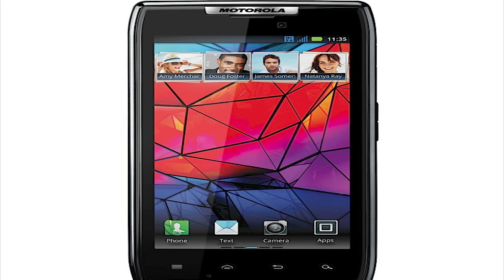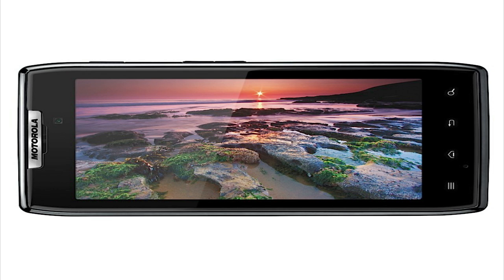Now Motorola actually put into this phone a Smart Actions software which will allow it to manage your phone's battery life so the battery can last much longer. It'll do stuff like shut off the Bluetooth when you're at home and slow down the processor speed while you're on the phone and stuff like that.